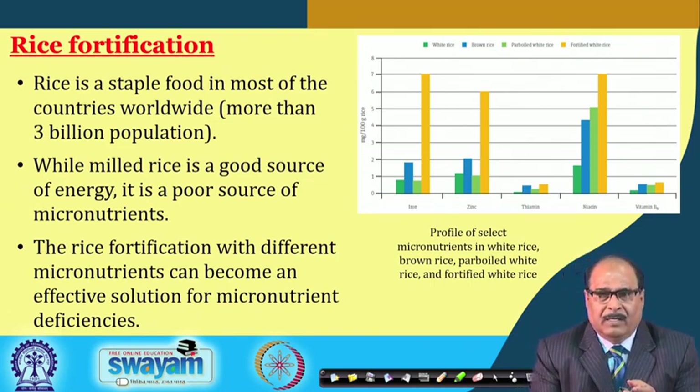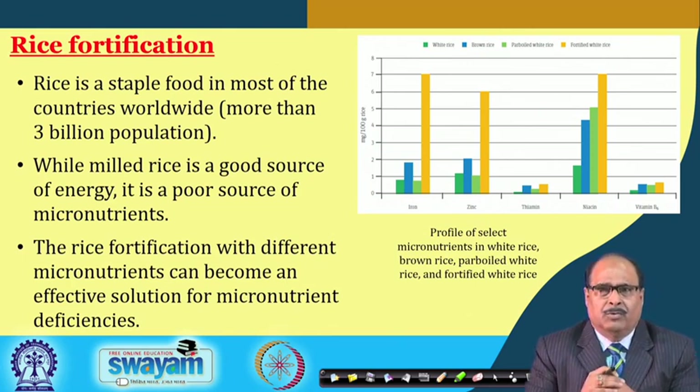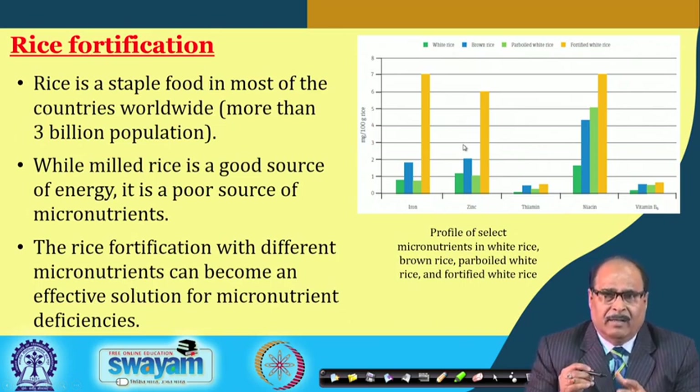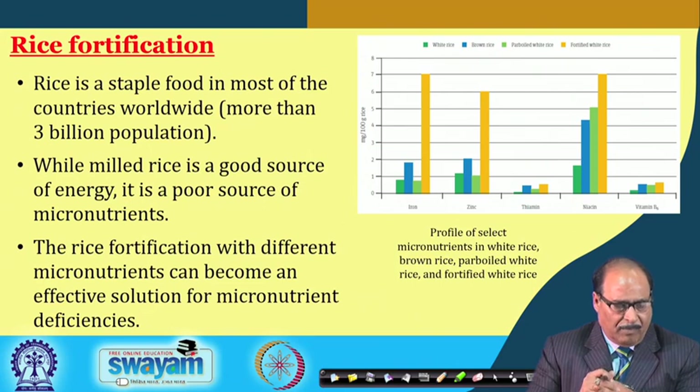This bar chart shows the micronutrient content of white rice, brown rice, parboiled rice, and fortified rice. During parboiling, some micronutrients diffuse into the kernel starch endosperm, so parboiled rice has slightly higher levels than raw milled rice. Through fortification, the desired amount of micronutrients can be infused into the rice, making rice fortification an effective solution for micronutrient deficiencies.